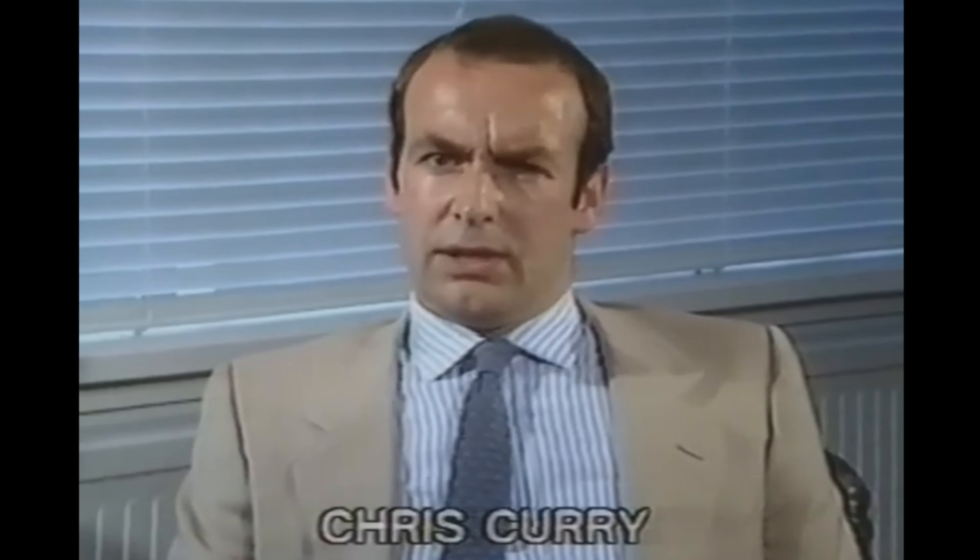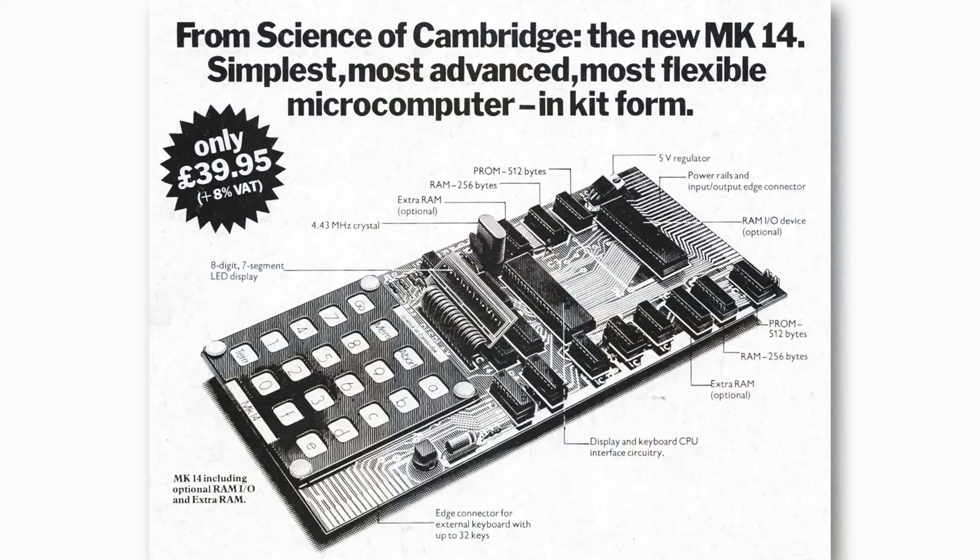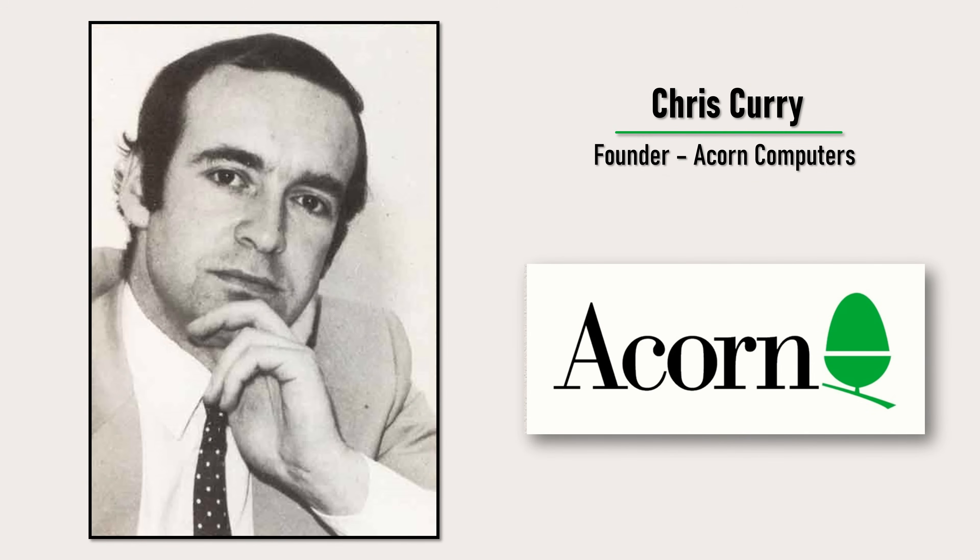Chris Curry had been working with Clive Sinclair on electronics projects for years. Sinclair decided to produce a computer kit, the MK14, and Chris headed up the design. After this project, he wanted to produce something more substantial and continued developing the MK14, but his vision conflicted with Sinclair's, so the two parted ways. He co-founded a new company that would become Acorn Computers.